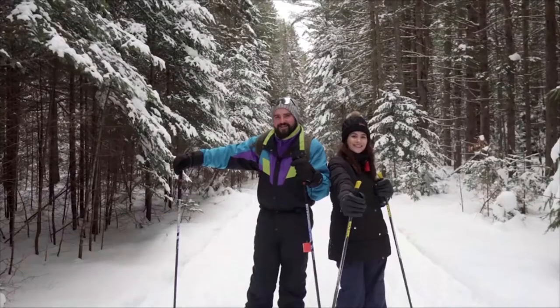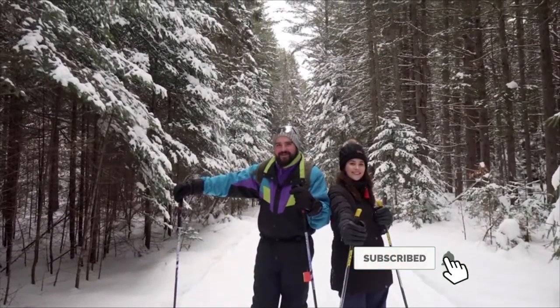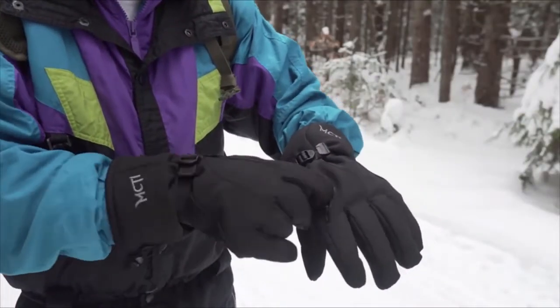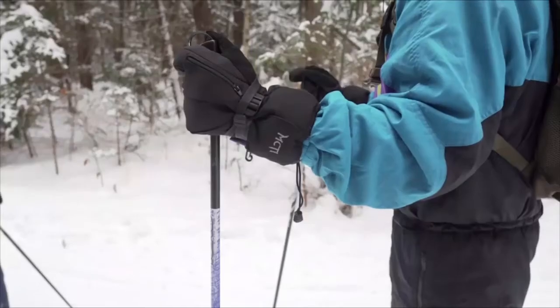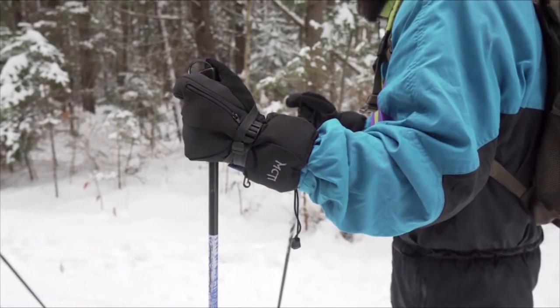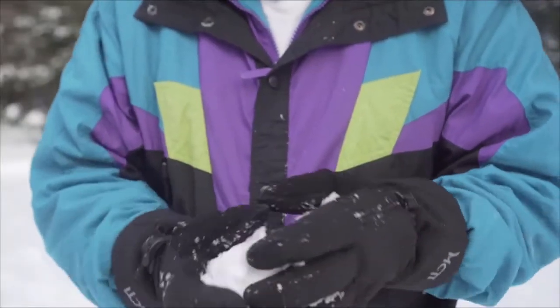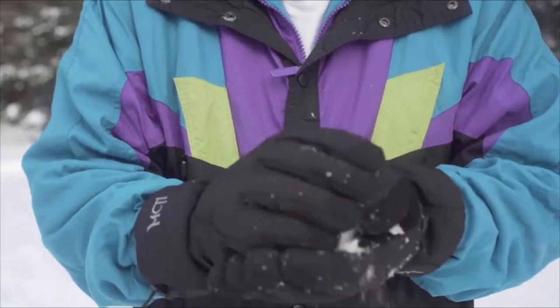Each glove is insulated with 40 grams of Thinsulate insulation and 140 grams of warming cotton. This combination of materials provides unsurpassed protection from the elements and ensures that your hands and fingers remain warm through even the harshest winter conditions. The gloves are coated with new-back material to increase the durability of the glove, and there is also a specialized fabric coating on the thumb tip.